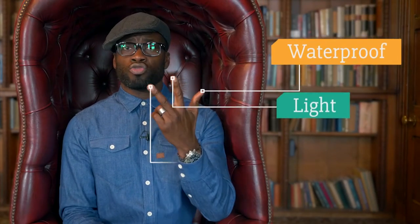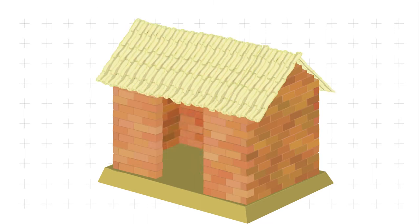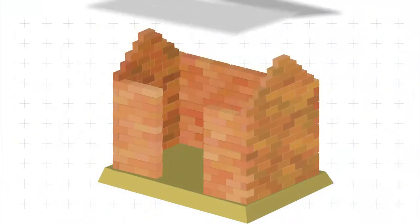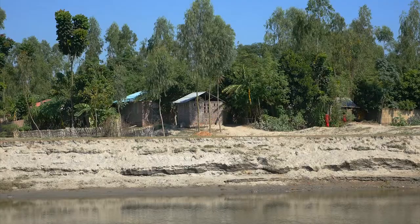Bricks it is then. Now, what about the roof? Good roof material needs three properties: waterproof, light and strong. Let's see what they chose. Will it be bricks? Well no, that's silly — you can't build a roof from bricks, they're too heavy. Bamboo? It has the right properties, but rain would get through the gaps. Corrugated iron! Perfect — really strong, doesn't let the water in, and it's not too heavy.